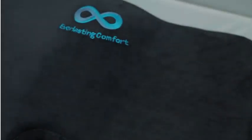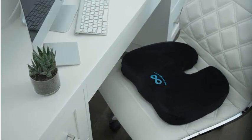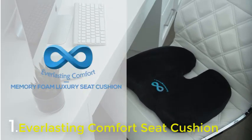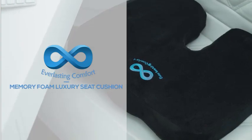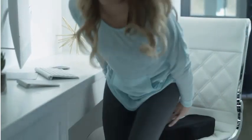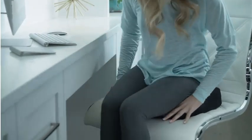Number 1: Everlasting Comfort Seat Cushion — Top Pick. The common complaint with seat cushions is that they either go flat too quickly or don't conform to your body to give you the support that you need. Our top pick is the Everlasting Comfort Seat Cushion, the best car seat cushion for long-distance driving, because it features a unique heat-responsive molding design technology.